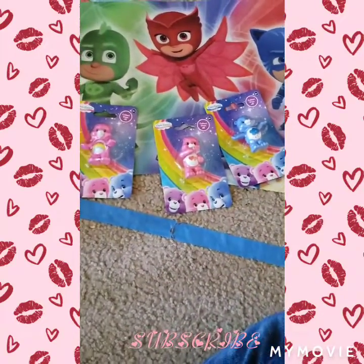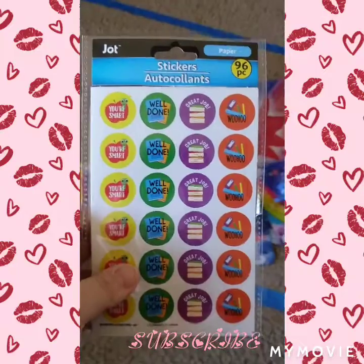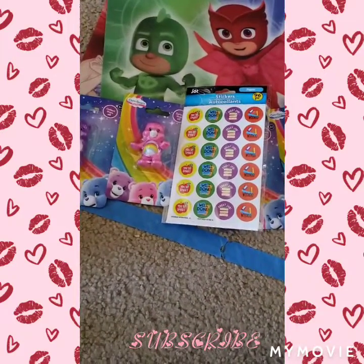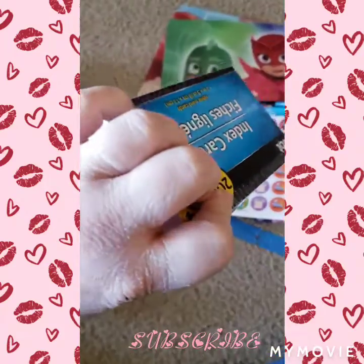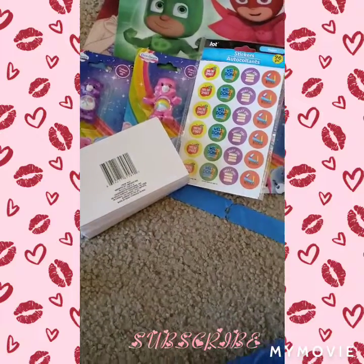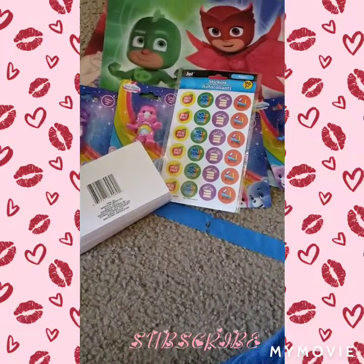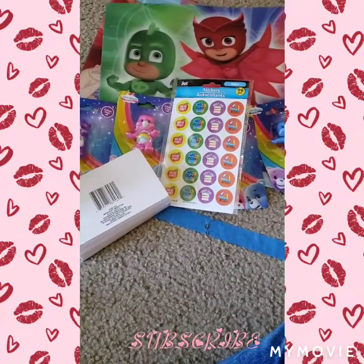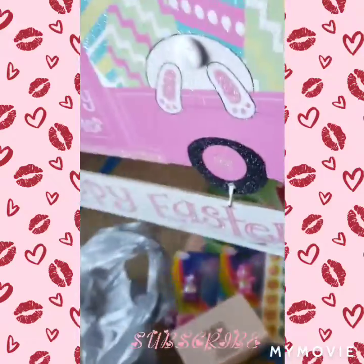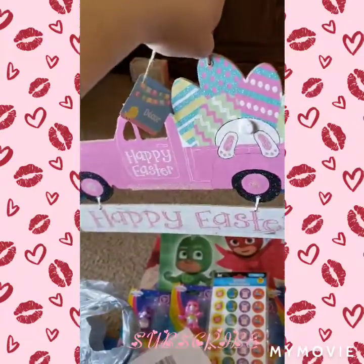And then I got these reward stickers for my son. And then I picked up these index cards. And lastly, I picked up this Easter sign with the bunny.